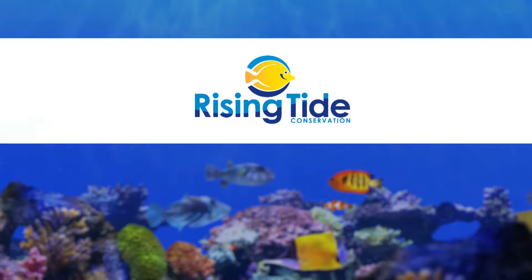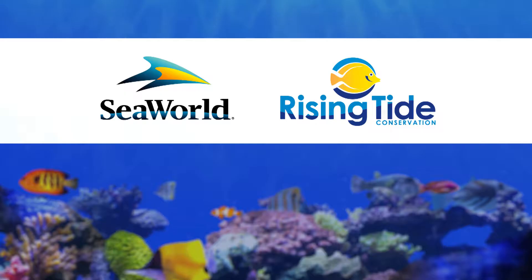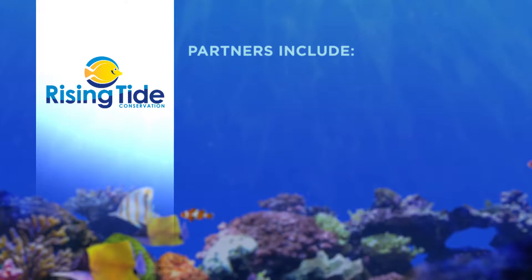Hi, I'm Dr. Judy St. Ledger. I'd like to talk with you today about the work that Rising Tide Conservation is doing to protect marine ornamental fish. Rising Tide Conservation began as a small initiative in SeaWorld Parks and Entertainment in 2009, but that small initiative has grown.